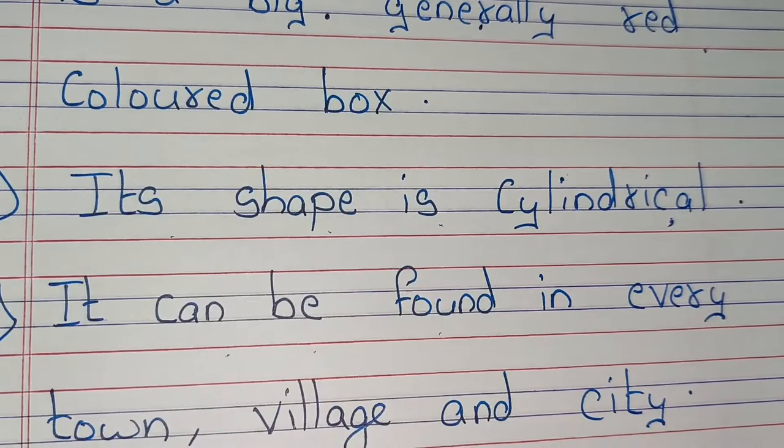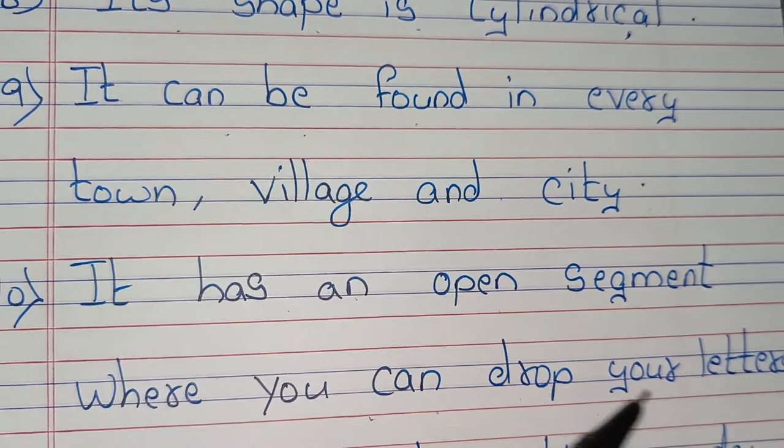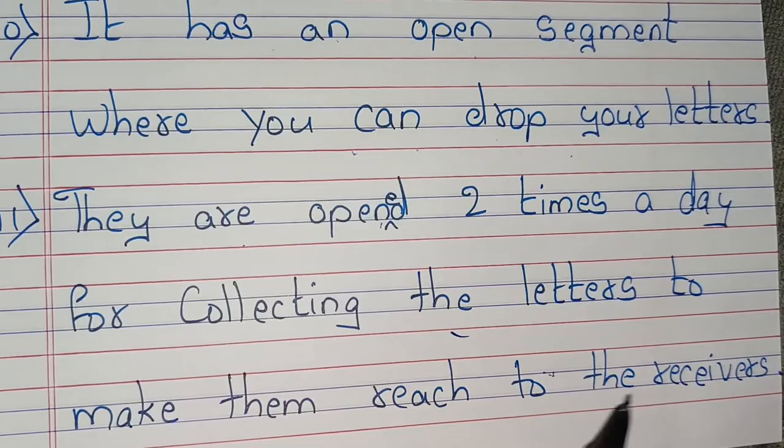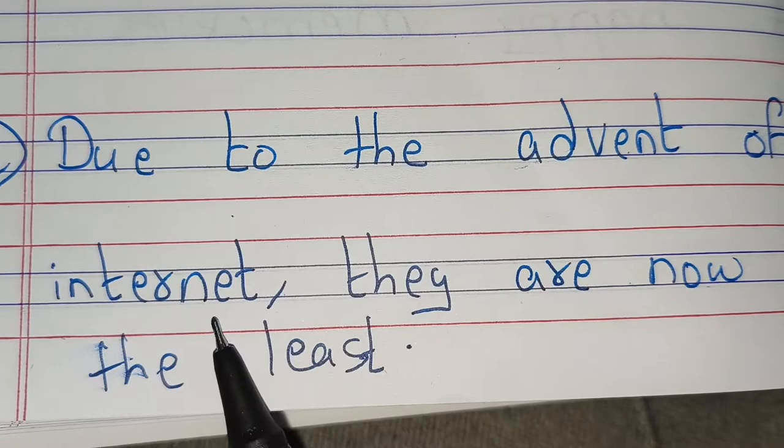It has an open segment where you can drop your letters. They are opened two times a day for collecting the letters to make them reach the receivers. Due to the advent of internet, they are now used the least.